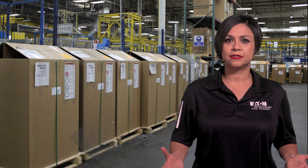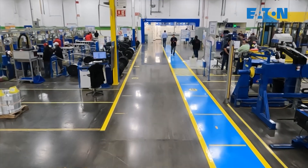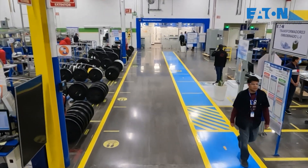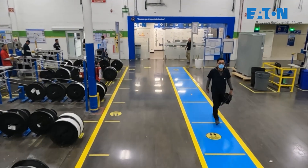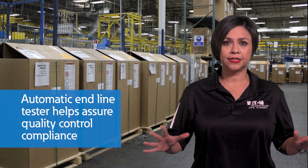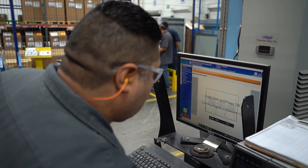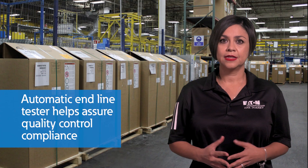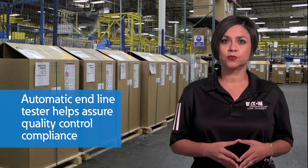In addition to our advanced and specialized testing, we have standards in place to ensure the quality control and electrical performance for transformers on each production line. While meeting the IEEE standards and NEMA IST20 requirements, we have created an automatic end-line tester which helps us validate each unit from production to assure quality control compliance. This verifies consistent satisfactory results for routine tests.